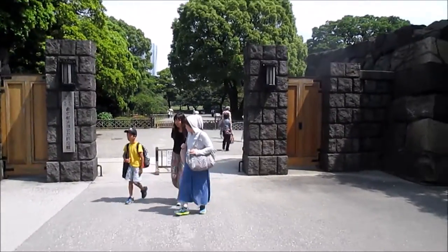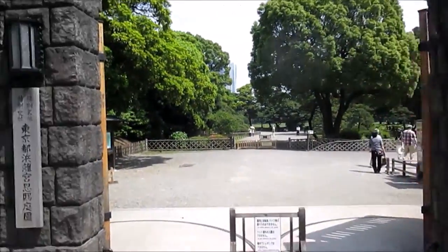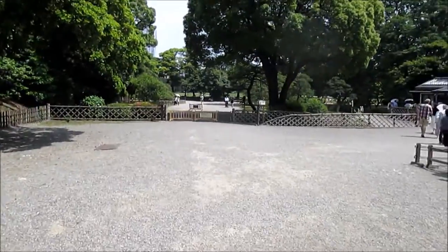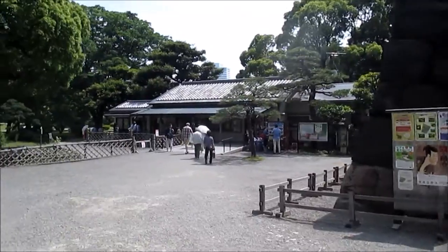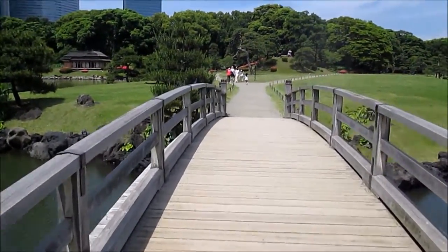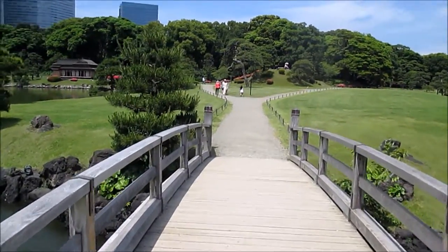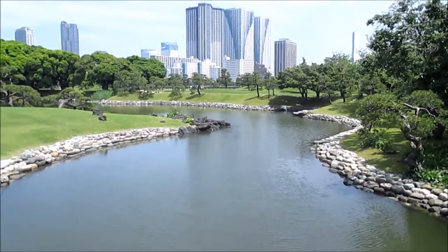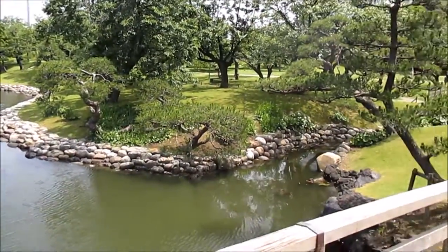This is the entryway to Hamarikyu Gardens in Tokyo, Japan. It's not what a lot of people would consider to be the best or top or nicest garden in Tokyo, but I would say probably number two behind the Kegu Garden, with the Emperor's Garden at number three. This place has a lot of water and trees and, of course, it's a garden, so lots of flowers. It's even got a couple of birds, which, for Tokyo, that's pretty nice.